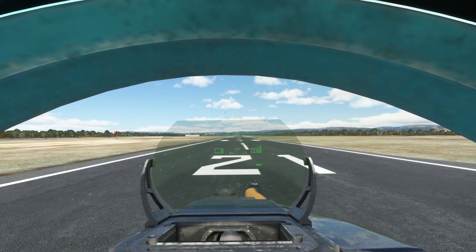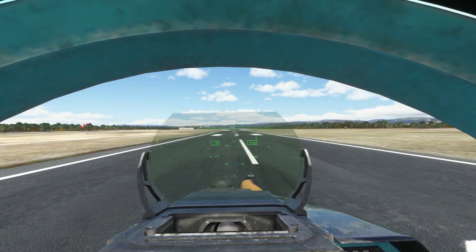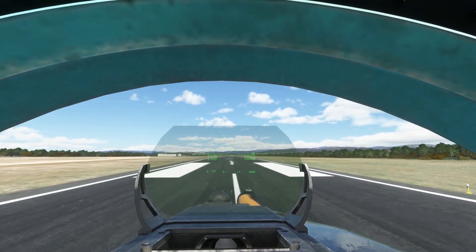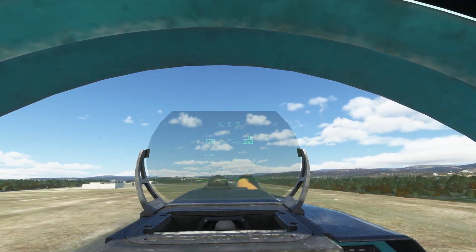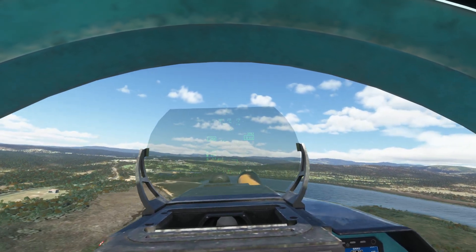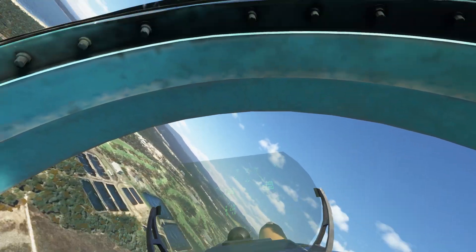Ferrying the Su-27 from Maribola to Malacoota for an afternoon of fun. We'll rotate at 120 — 80, 90, 110, 120 — hold 5 degrees, there it is, hold the brakes, 5 or 10 degrees somewhere in there. Gear up, flaps are already up, auto.